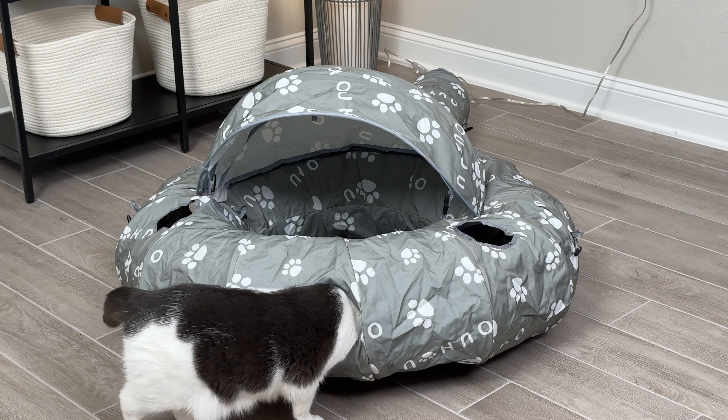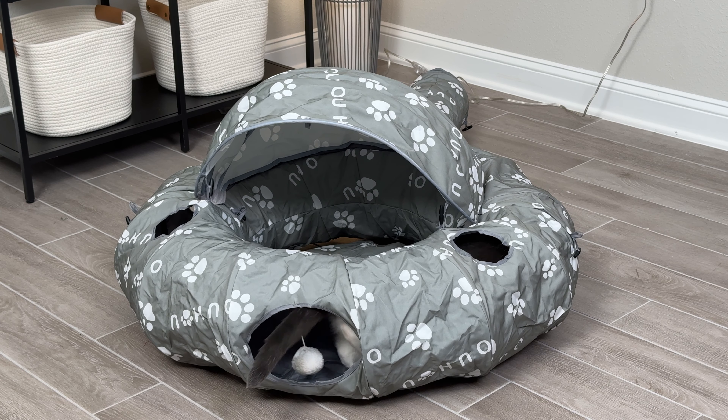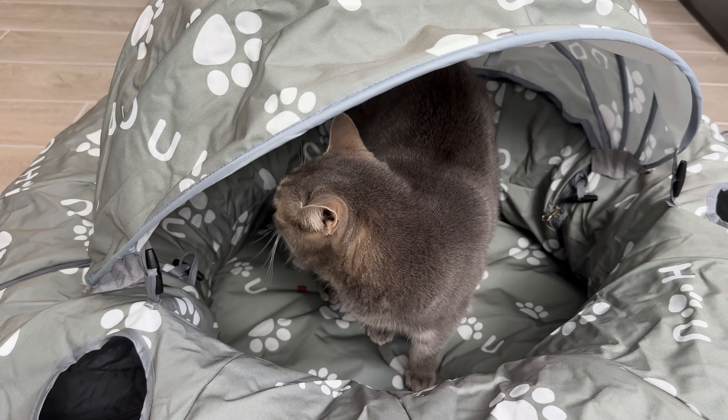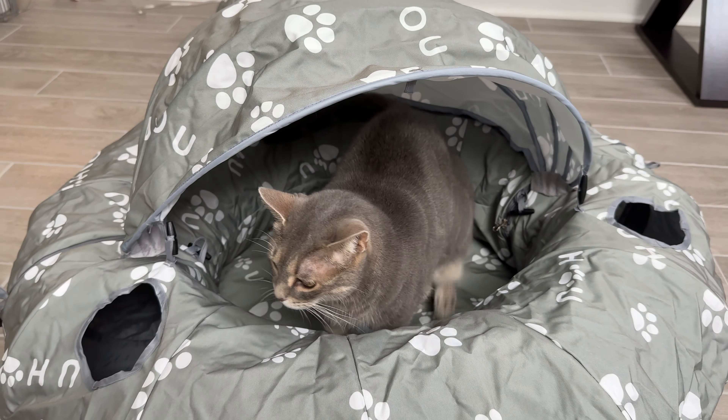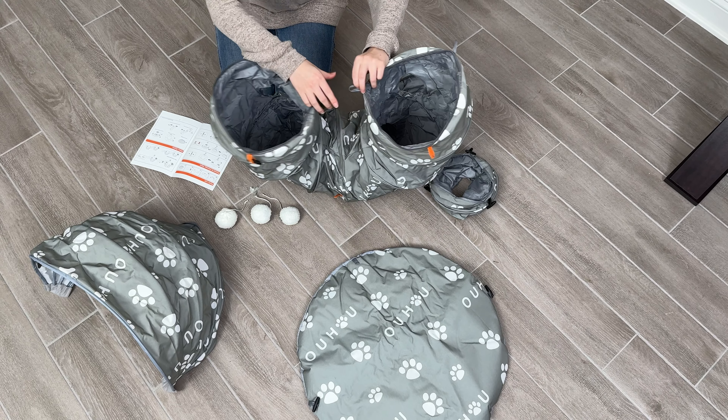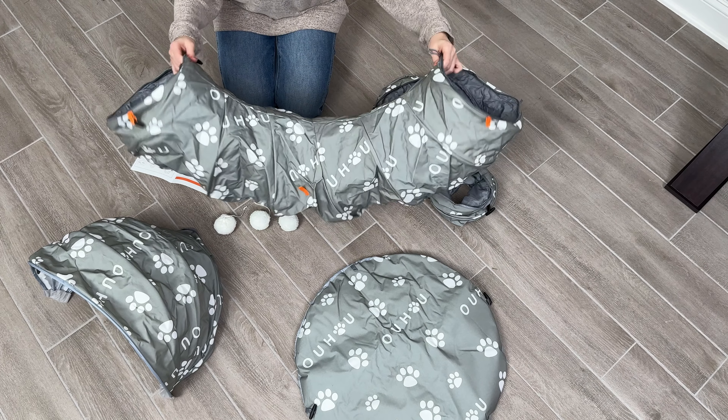Hey everyone! Check out this awesome new cat tunnel bed that I just found from the brand Uhu. This is a waterproof Oxford fabric cat tunnel bed that can be built many different ways, and it's so much fun for your cat to play inside and even sleep inside.